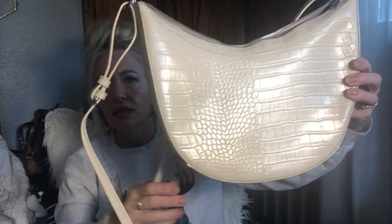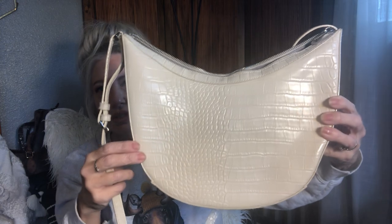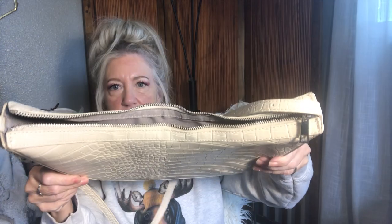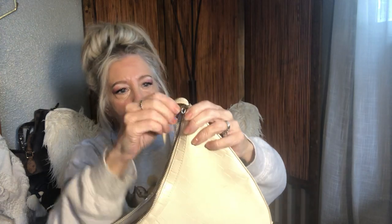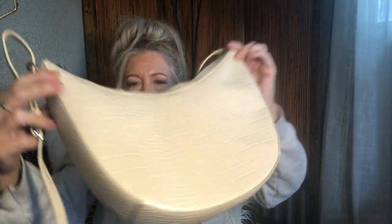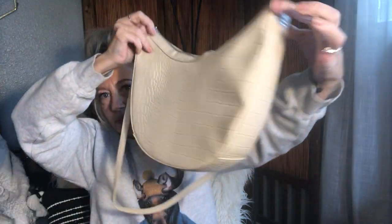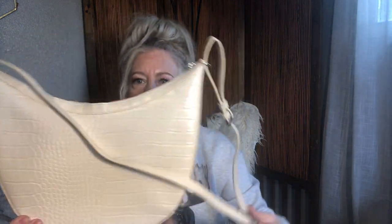Then we've got the A New Day Croc Emboss crossbody in an ivory color. Adjustable, brand new condition, zip top closure, zipper and open pocket — perfect condition. By A New Day.